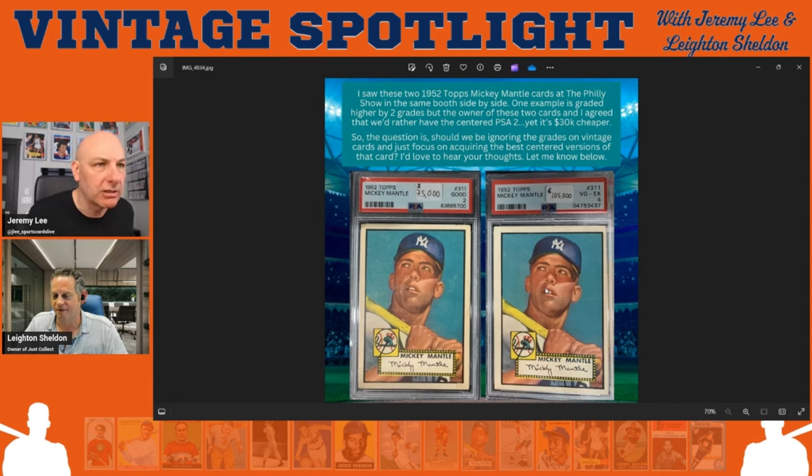These are his first Topps card — not his rookie card. On the left is a PSA 2 Good copy priced at $75,000, and on the right a PSA 4 VG to EX priced at $105,000. Leighton photographed both at the Philly show. The PSA 2 on the left is better centered — almost perfectly centered — but has corner and surface issues. The PSA 4 on the right is shifted to the right but has better corners and surface.